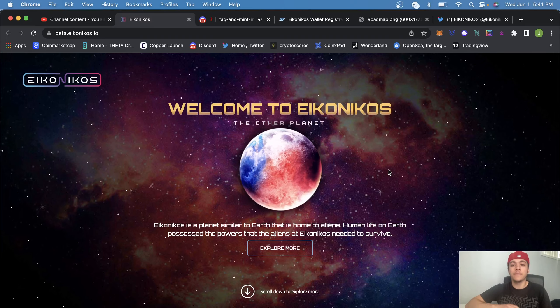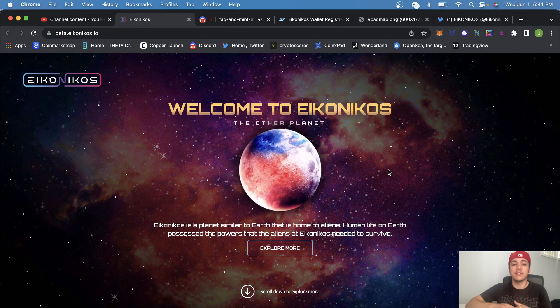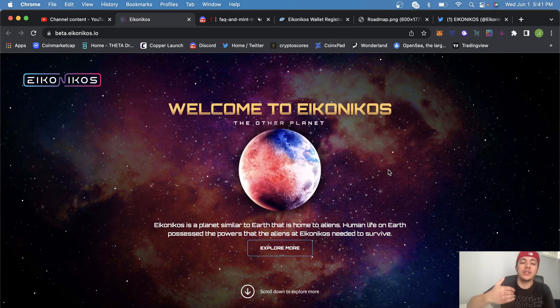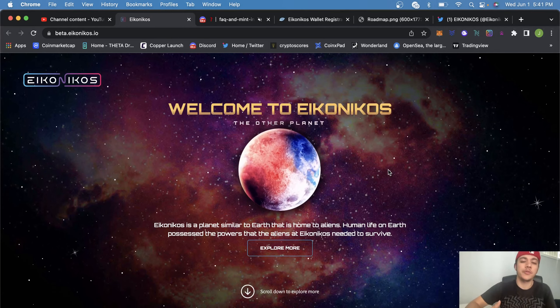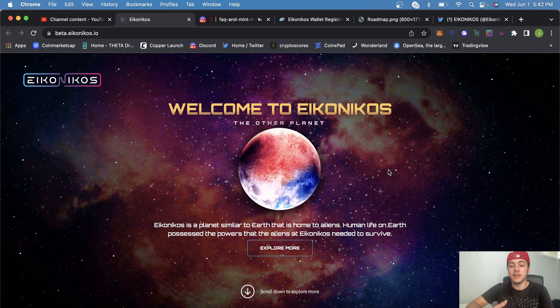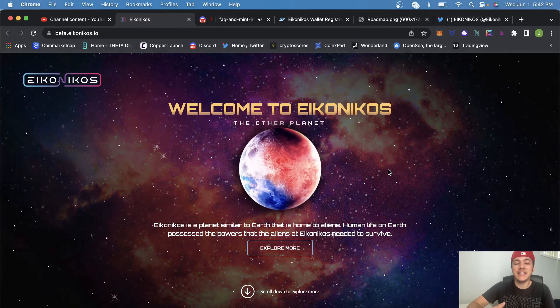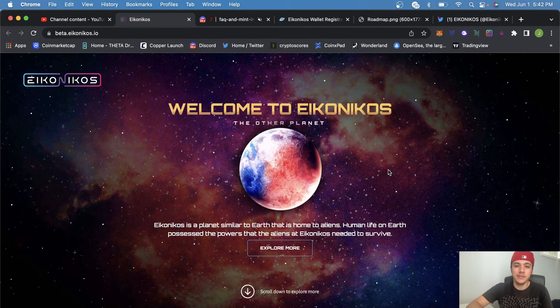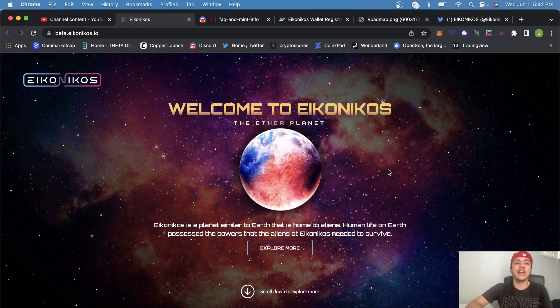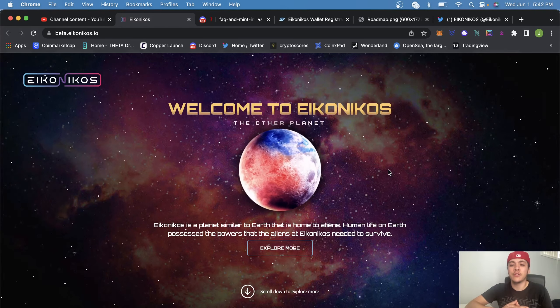Yesterday I went into a video explaining the mint details, but I wanted to go a little bit deeper and take a step further into this project — explain the excitement behind it and the details behind the land sale. Because it's not just land. I've been promoting and working on this project for quite a while now.